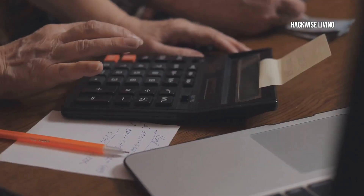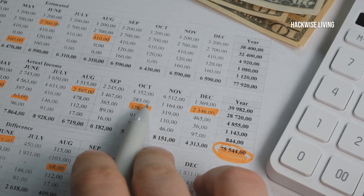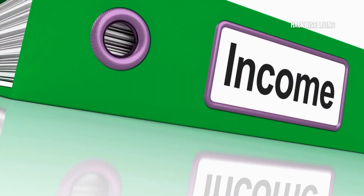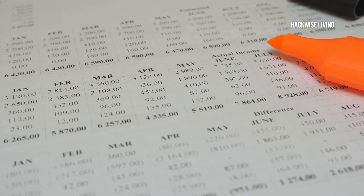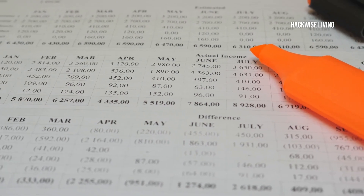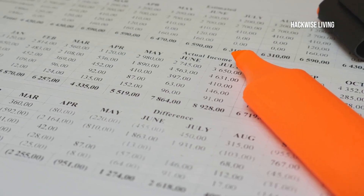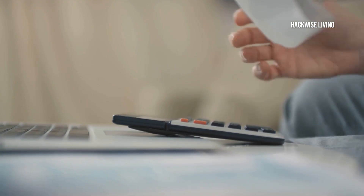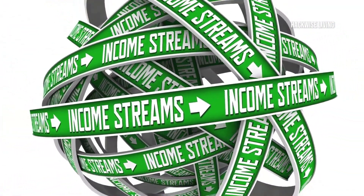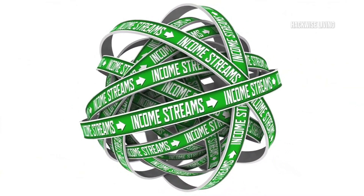The first step in creating your budget is identifying all your sources of income — and I mean all of them. Don't skip this part; it's crucial to have a clear picture. You might think you know how much you make, but seeing it all laid out can be very eye-opening. Include your paycheck, freelance gigs, side hustles, investments, and any other income. This is the foundation of your budget. Every little bit counts — even small amounts from hobbies or occasional work should be included.